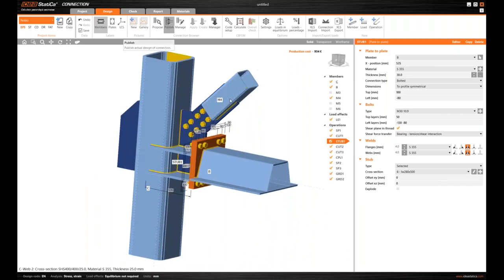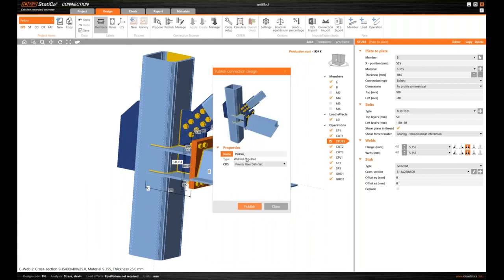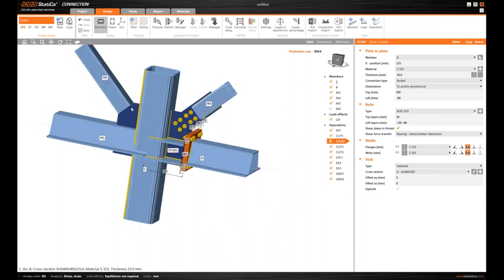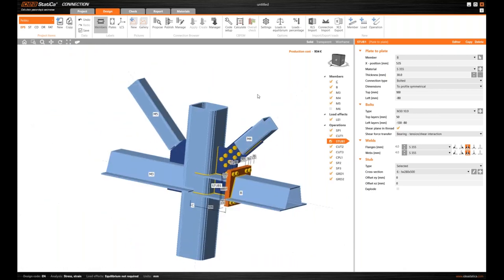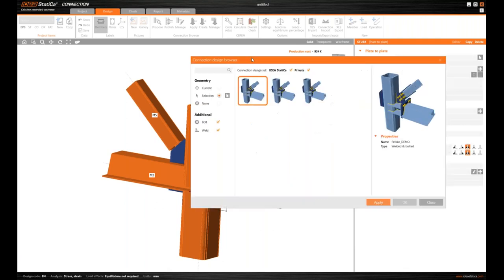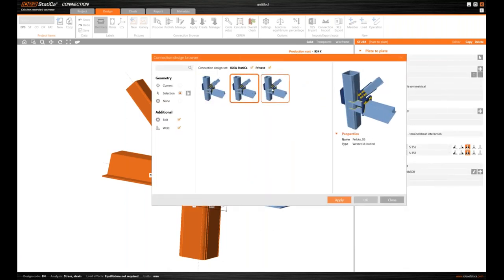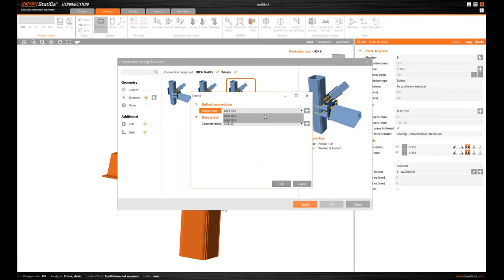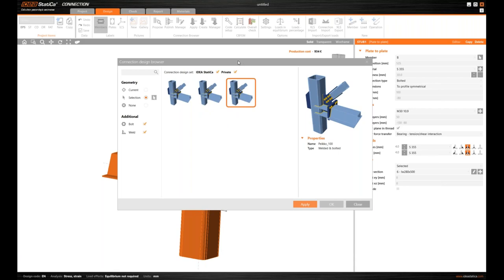To save time for the other members, I can use the Publish operation to create a kind of template, uploading to the server cloud. Turning on the remaining members, I try to apply all these operations to them using the Propose function — selecting which members to connect, confirming. My current template is 'Peco 100' and I can apply it, just changing the bolt size to see what happens.